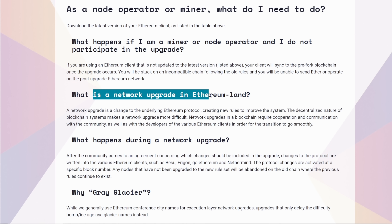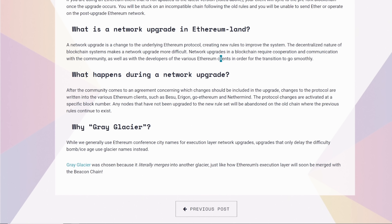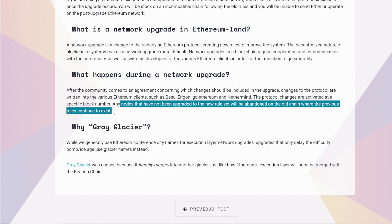What is a network upgrade in Ethereum land? A network upgrade is a change of the underlying Ethereum protocol, creating new rules to improve the system. The decentralized nature of blockchain systems makes a network upgrade more difficult — it requires cooperation and communication within the community as well as developers of various Ethereum clients. Protocol changes are activated at a specific block number, and any nodes not upgraded to the new rule set will be abandoned on the old chain where previous rules continue to exist.